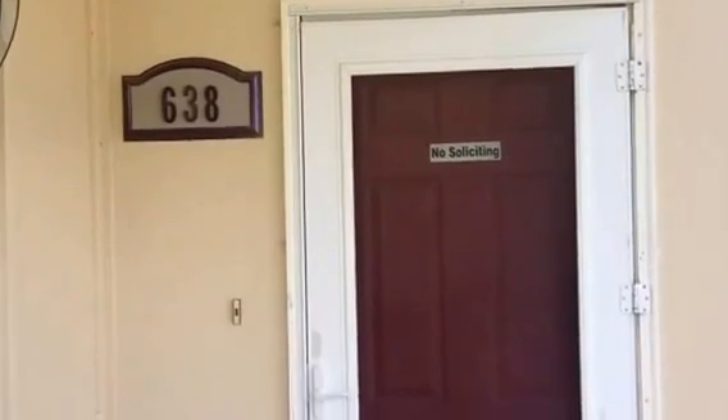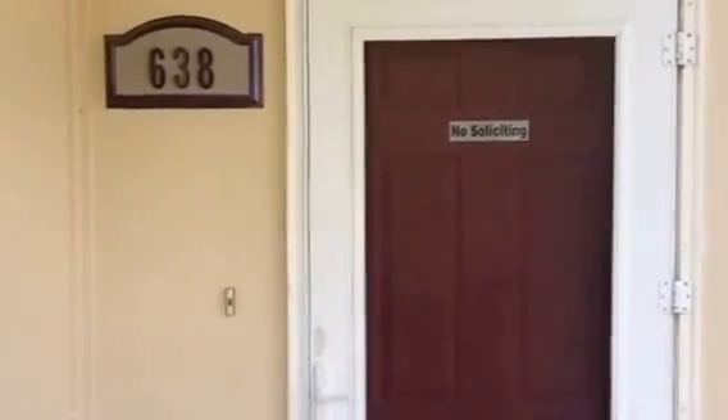This is 638 West Pine here in Junction City, for rent through Fort Rowley Real Estate at $1,050 a month. Available now.